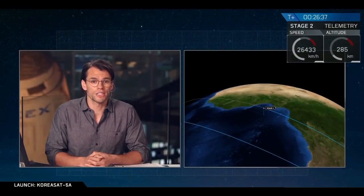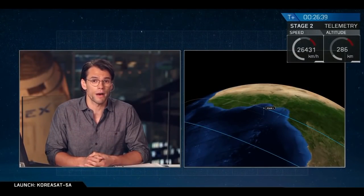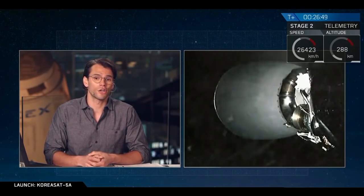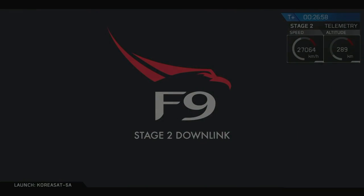Looking back at our primary mission today, second stage is coming up on its next burn — that will start in about 10 seconds. That's a live view from the aft end looking at our Merlin vacuum engine of the second stage. We're right now sitting in a good low-earth parking orbit. In about two seconds you'll see ignition — and there it is, ignition of our Merlin vacuum engine. This will be about a one-minute burn.